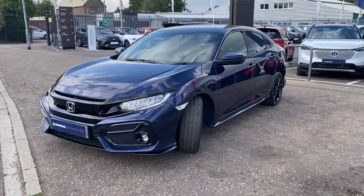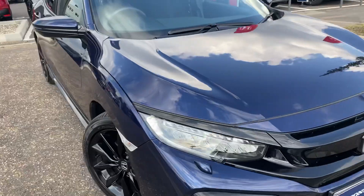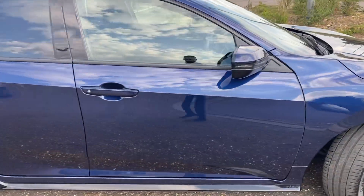Against the blue it looks really good. It comes with LED front headlamps, front fog lamps also, front and rear parking sensors, auto lights and wipers, and a whole host of other features as standard on this car.